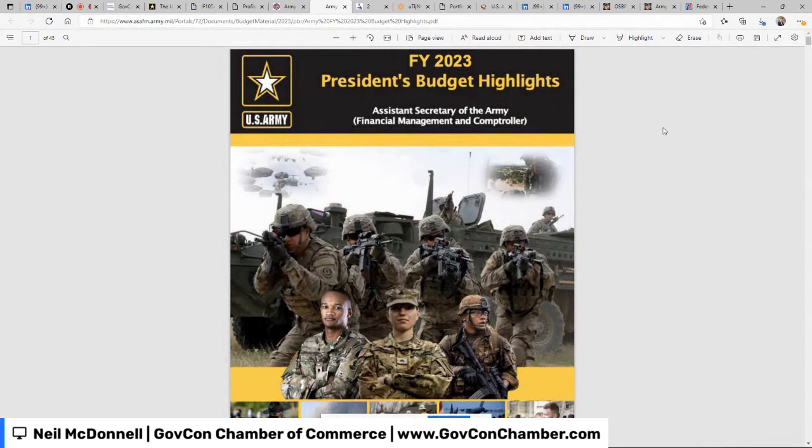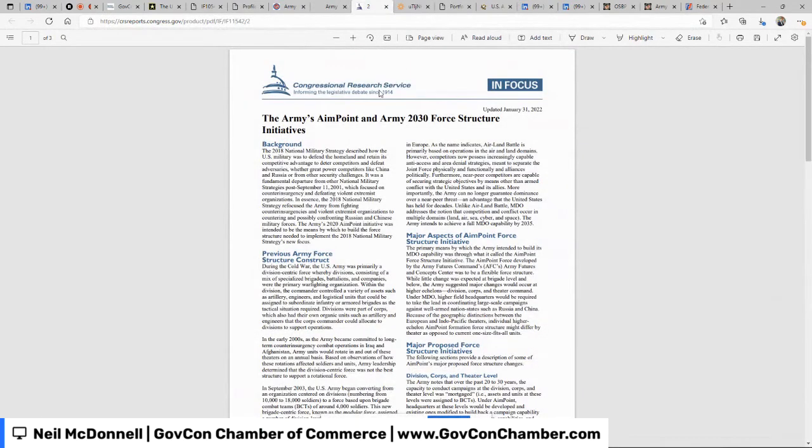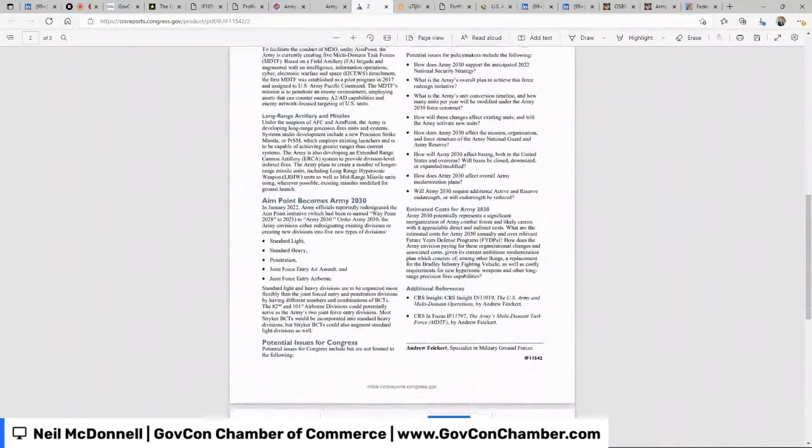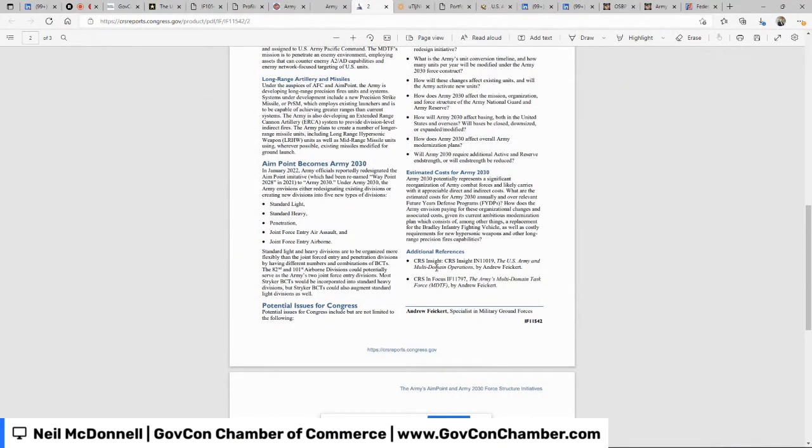If the Army is your target customer and you expect to make one, five, ten, or a hundred million dollars from them, I would expect you to spend one to four weeks reading these documents and becoming very knowledgeable. If you read an FY23 document like this, you'll often become more knowledgeable than many of the Army people you call, because they swim in their small lane while you're trying to swim in the entire Army pool. Another great CRS document — about one and a half pages — covers Army 2020–2030, giving a long-range look at reorganization plans and challenges.